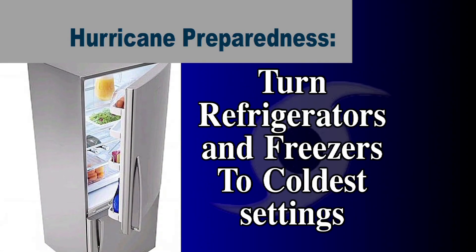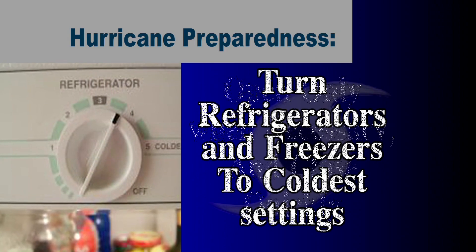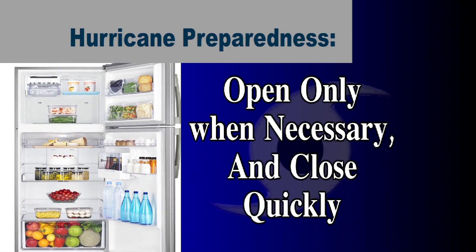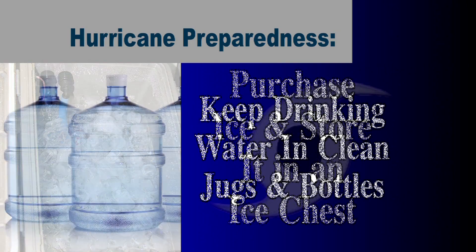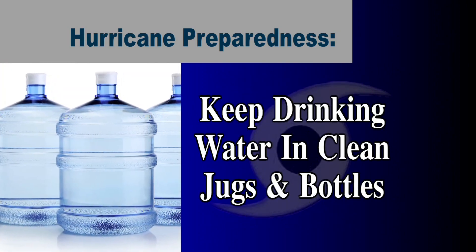Turn refrigerators and freezers to the coldest settings. Open only when absolutely necessary and close quickly. Purchase ice and store it in an ice chest. Keep drinking water in clean jugs and bottles.